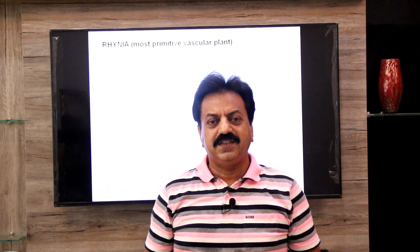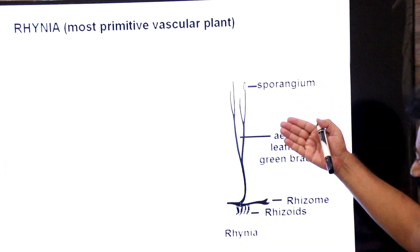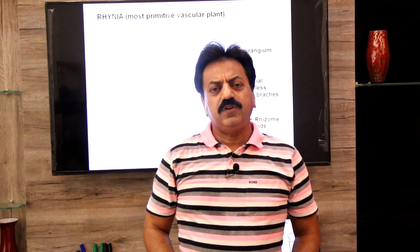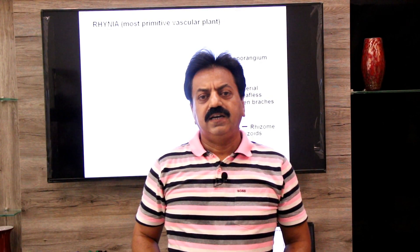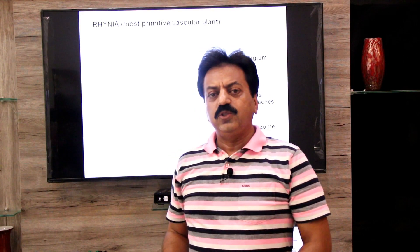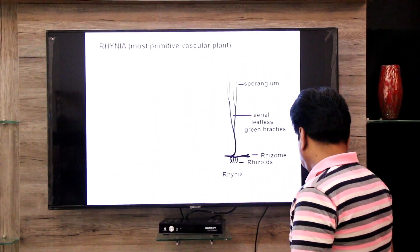Assalamu alaikum, namaste dear students. Today we are going to talk about an extinct genus of vascular plants, Rhynia — the most primitive vascular plant. Rhynia was a plant of the Devonian period, and its name was given based on locality. Its fossils were discovered from a village called Rhynia in Scotland. In today's lecture we will study both the external features and the internal features of Rhynia.